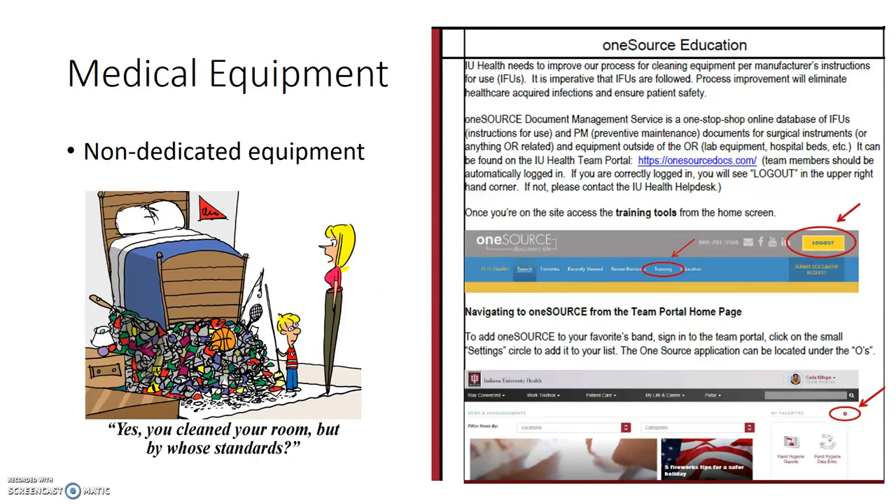Since shared equipment can also transmit infection, all team members need to know how to clean equipment correctly. Any equipment that is not dedicated to the patient should be cleaned after use. Instructions on how to do so can be found on one source and are based on the manufacturer's instructions. Every location should have a service level agreement with EVS so everyone is clear on who cleans what equipment, and equipment should be clearly labeled as clean or dirty.